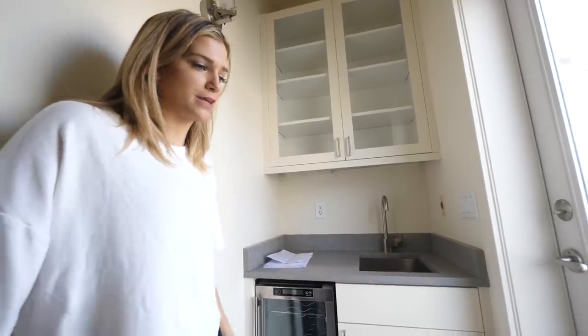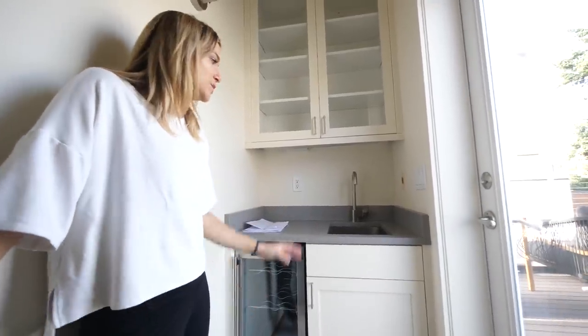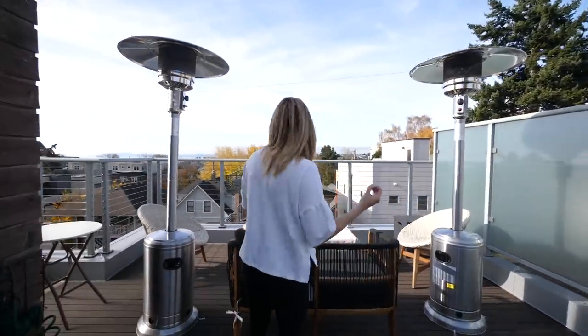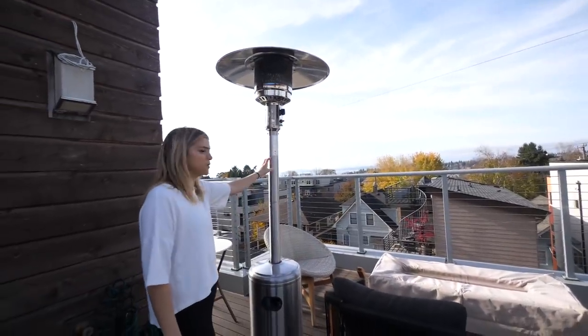I can't believe I have a wet bar. It's becoming winter so it's not really wet bar season, so I don't really have anything up here yet, but it's a pretty awesome part of the house. Right here we just have the door to go outside. I feel so lucky to actually get a view of the water — I can't believe this is mine. I got some of these heaters; those are pretty clutch.